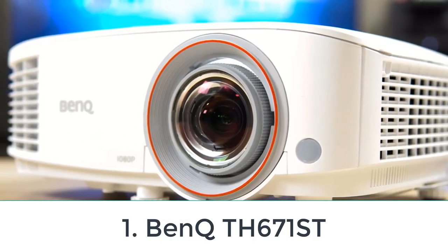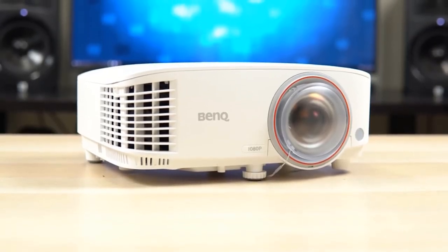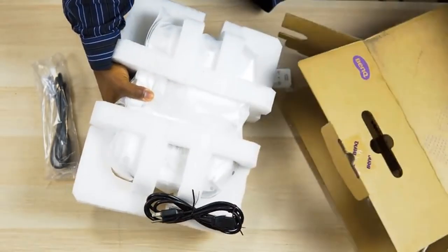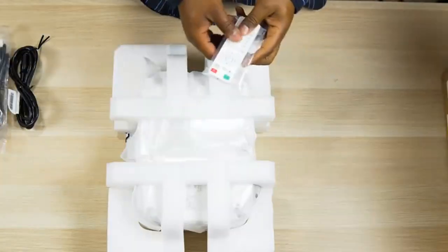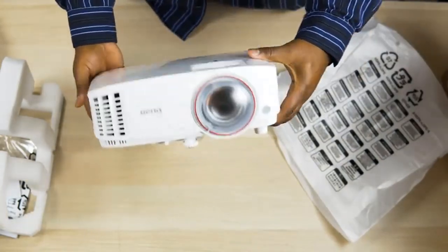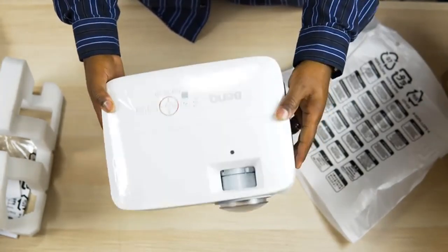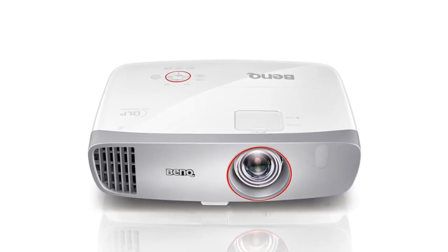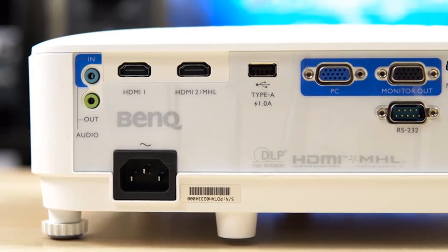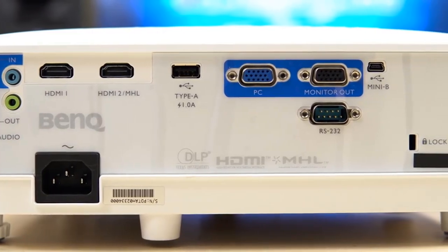Number one: the BenQ TK670. Looking for the best budget projector? Look no further than the BenQ TK670, as it delivers decent performance at a budget-friendly price. While its brightness is on the lower side, making its 1080p image look a bit washed out in well-lit rooms, it's still bright enough for dim rooms and offers decent contrast for an enjoyable experience in darker settings. It has a wide color gamut with excellent pre-calibration accuracy, so it's both colorful and accurate.